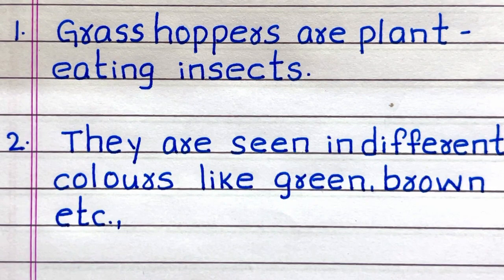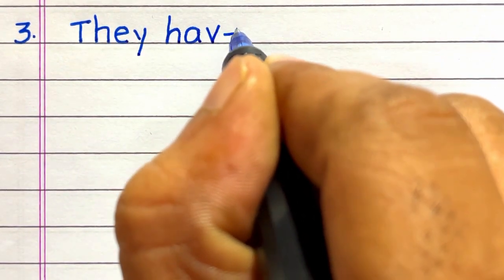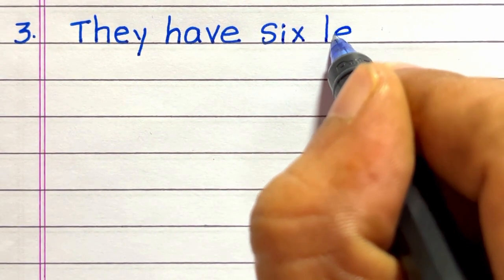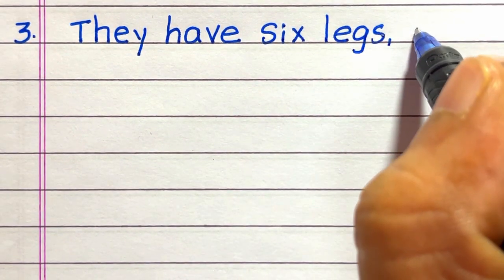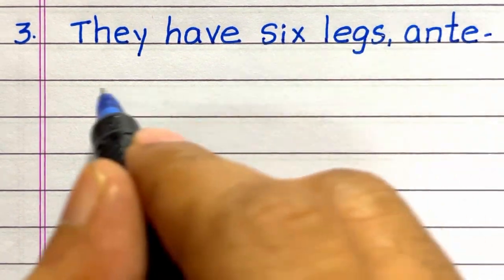Line 1: Grasshoppers are plant-eating insects. Line 2: They are seen in different colors like green, brown, etc.